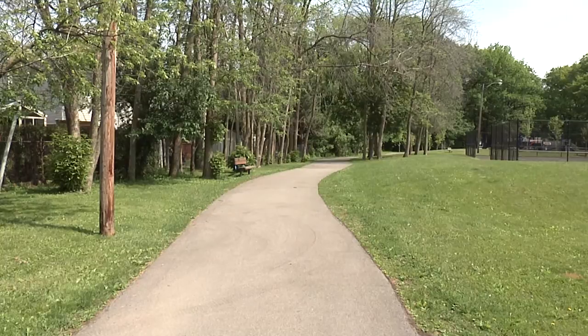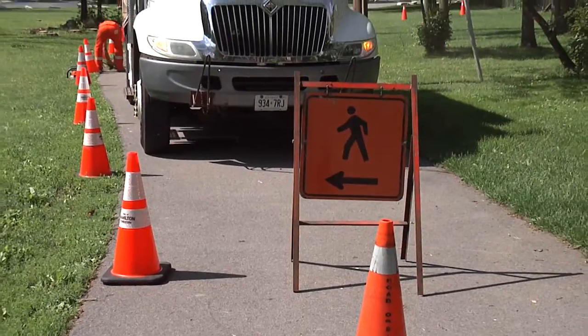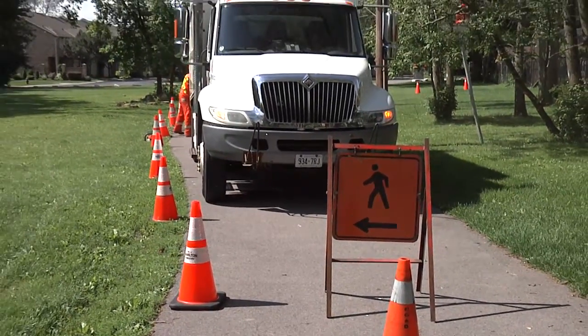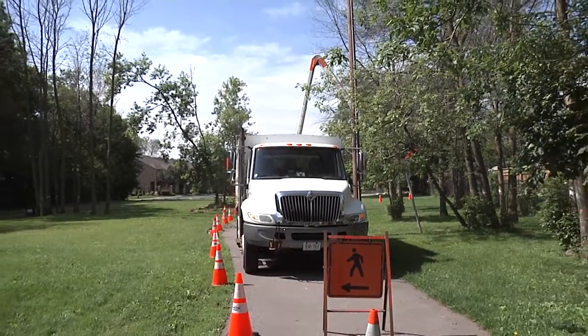Emerald ash borer has been detected in Hamilton and could potentially infest every ash tree in the city. City Council approved a proactive management plan in which all publicly owned ash trees are to be removed or treated over the next 10 years.